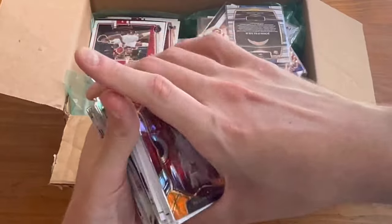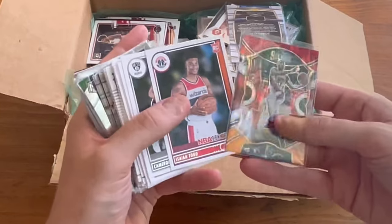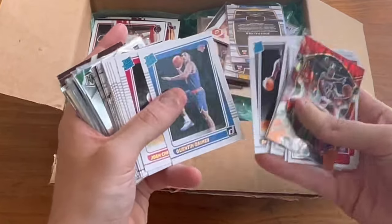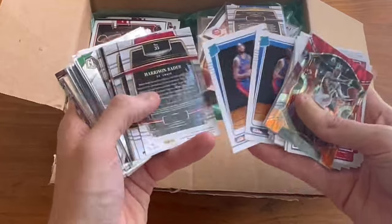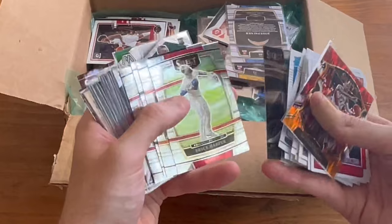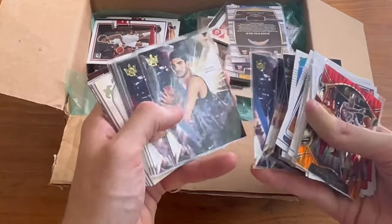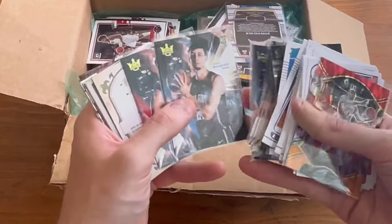Looks like there actually are some baseball cards down below — I did not see that in any of the pictures, so we'll see what we got. Another Cameron Thomas rookie card. Cameron Thomas, Josh Giddey. Another one. Cade Cunningham. Franz Wagner, nice card there.